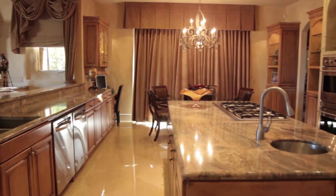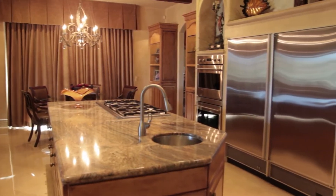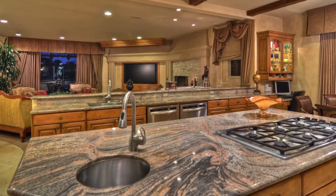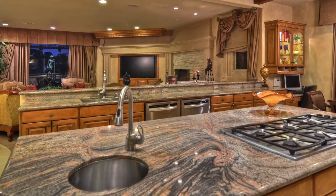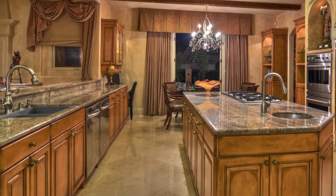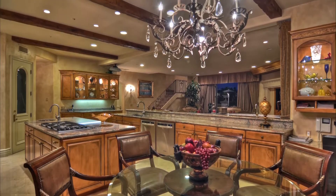The kitchen features a granite island with gas range, built-in Viking refrigerator and freezer, a gas range with four burners and grill, warming lights, granite backsplash, two dishwashers, a Viking trash compactor, and a breakfast nook with serene views.